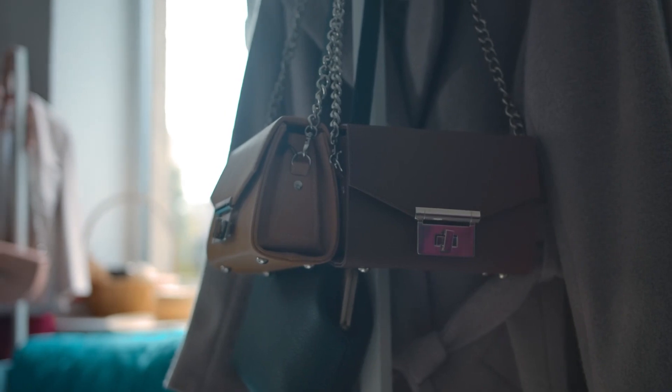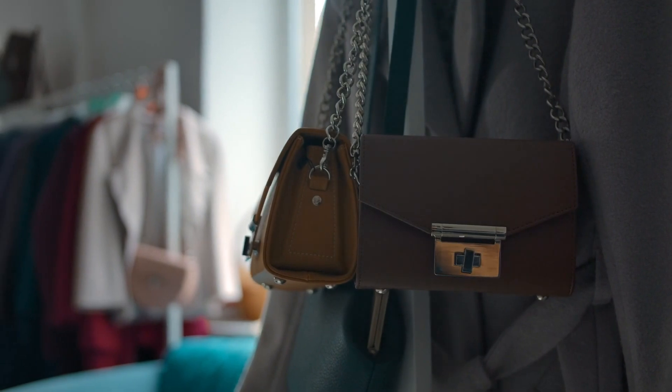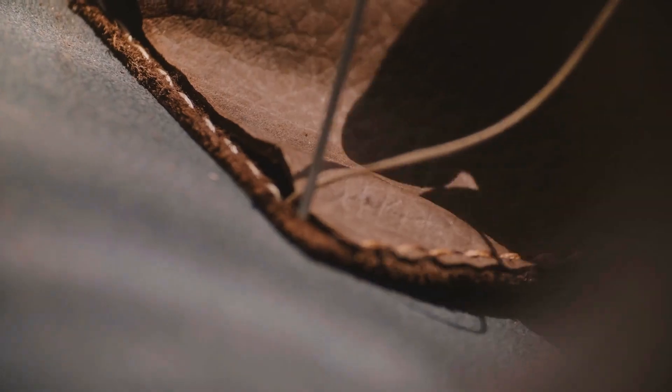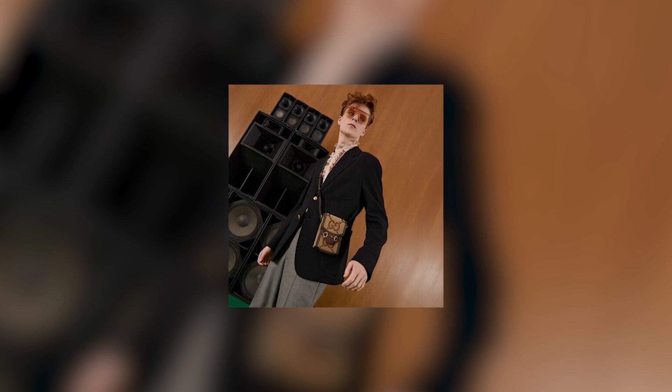The oversized logo pattern adds a bold and eye-catching element to the bag, making a powerful fashion statement. Crafted from high-quality materials, this bag exudes quality and durability, ensuring it stands the test of time. Despite its compact size, the Jumbo Gigi Mini Bag offers ample storage space as well.